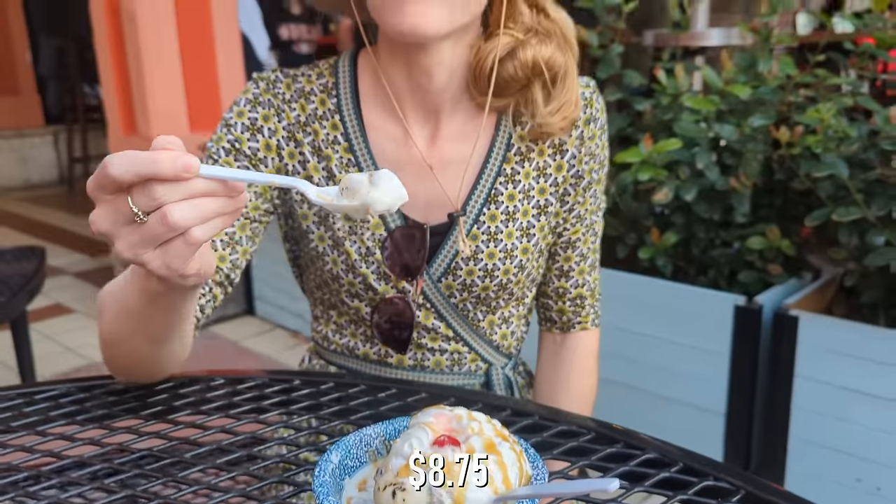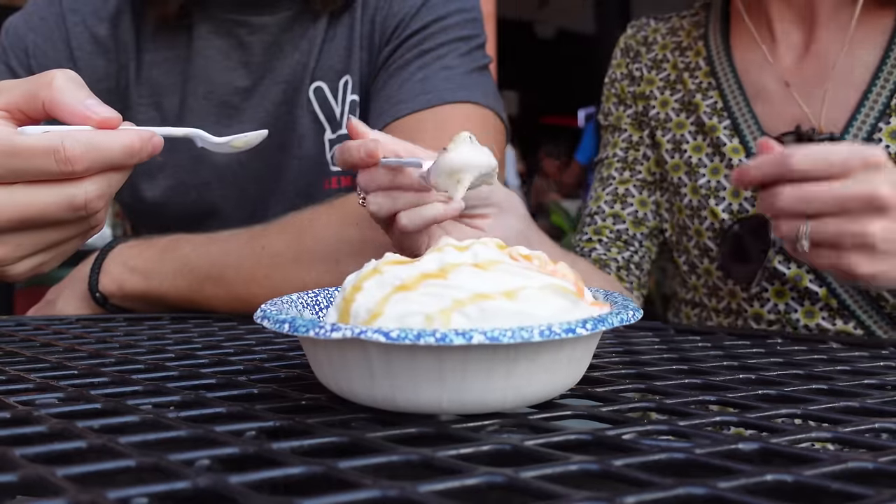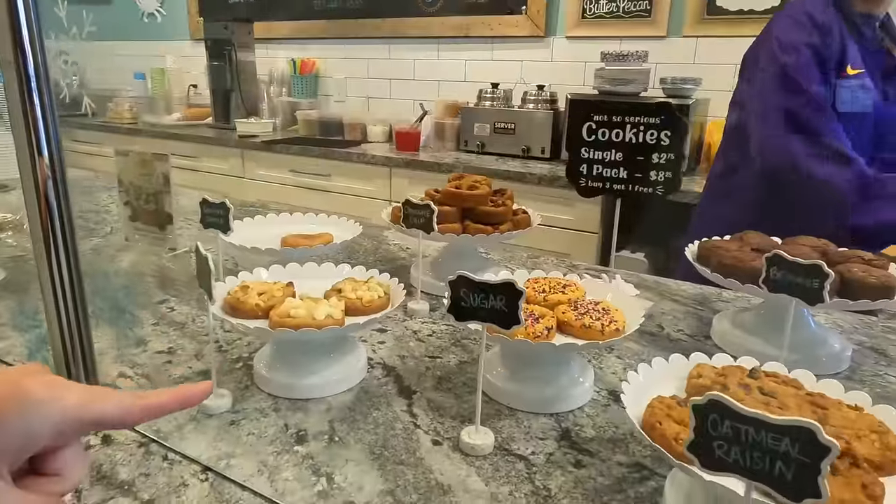Our cookie sundae included a white chocolate macadamia deep-dish cookie topped with cookie dough ice cream, whipped cream, and butterscotch — and it was delightful. The Mint Fox is known for its deep-dish cookies and creamy Wisconsin ice cream, and the best part is you don't have to choose between the two because you can get a cookie sundae. If you have a sweet tooth, you'll definitely want to stop into the Mint Fox.